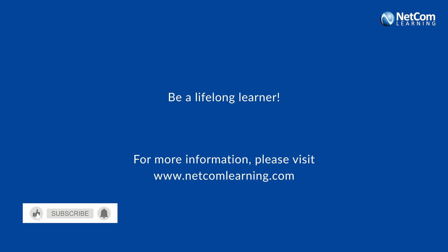Please like and subscribe to our channel and visit our website for more information.